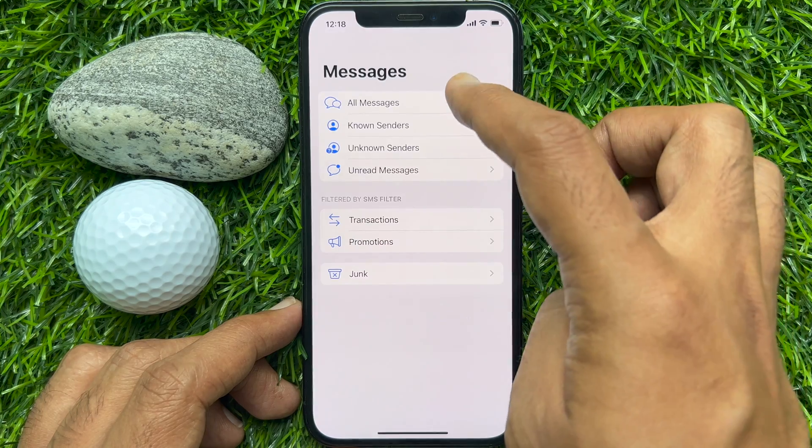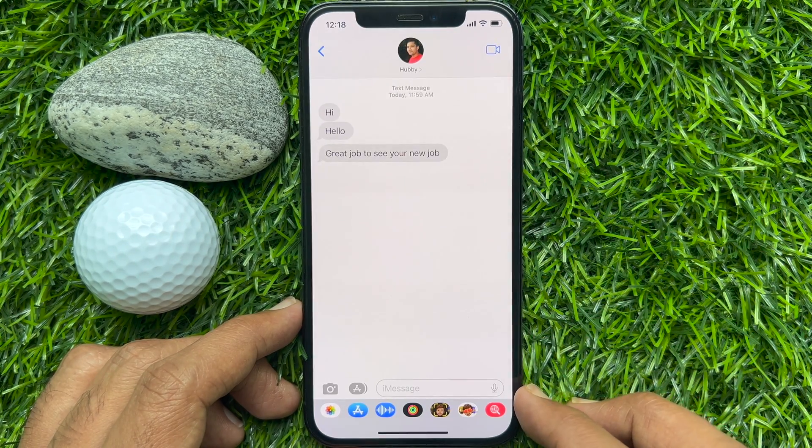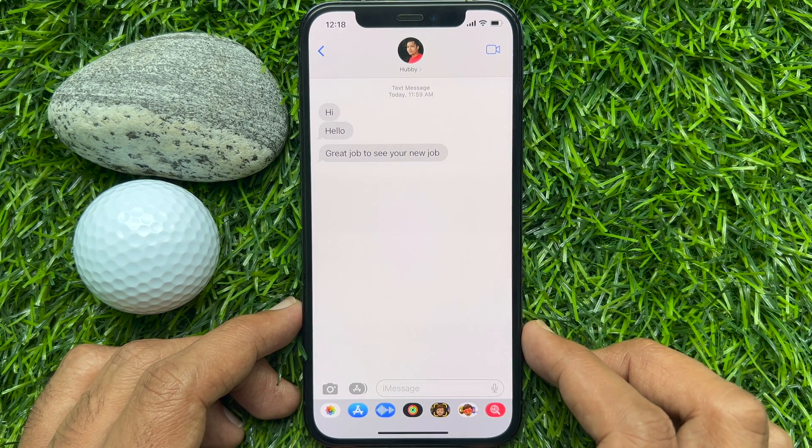That's it. Go back to the conversation list, and here you will see the message recovered.